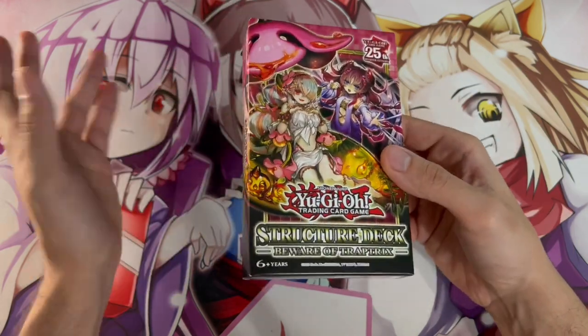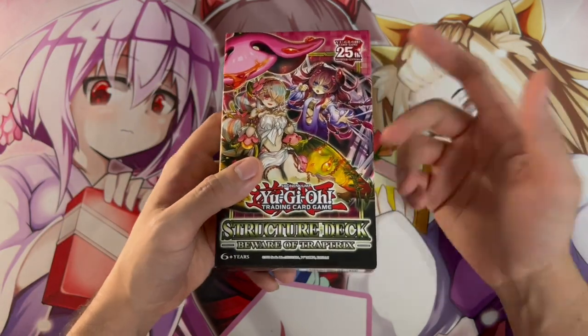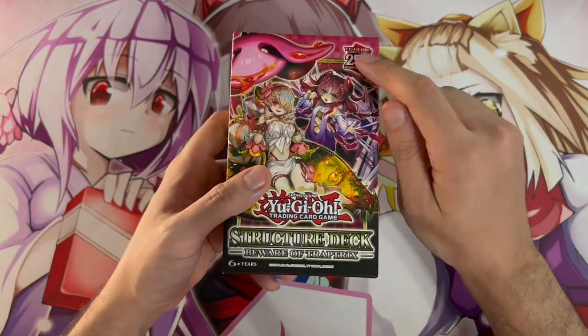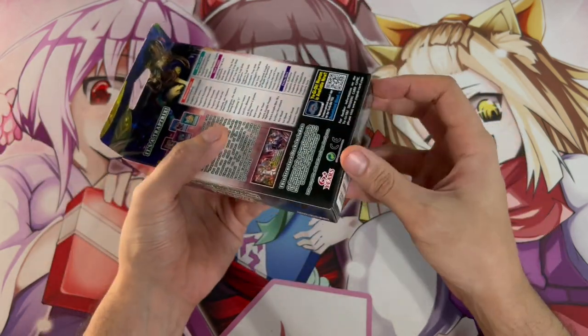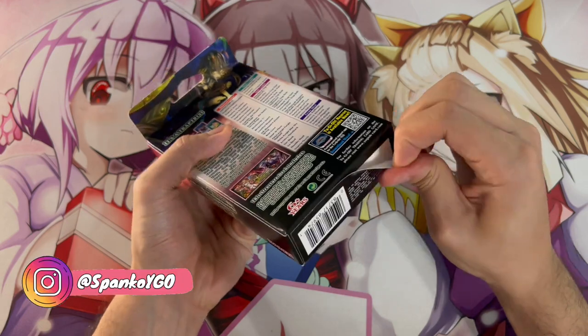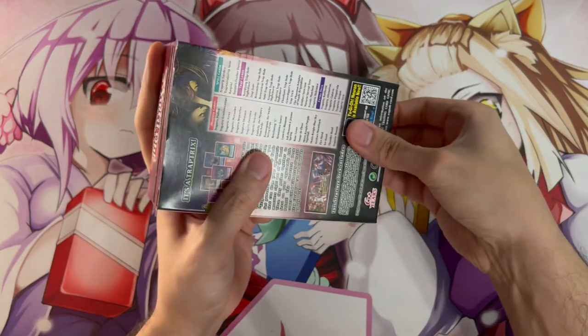I don't believe Photon Hypernova, which technically came out in 2023, had this logo on it — which would have been kind of cool. But it's really cool that it's on this one. I know it's not really important to the structure deck or anything, but it's a really cool thing they decided to add. So let's get right into this.